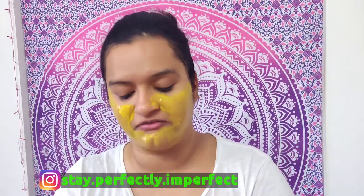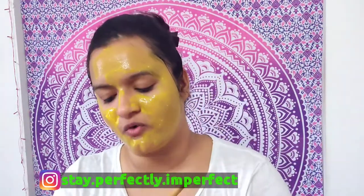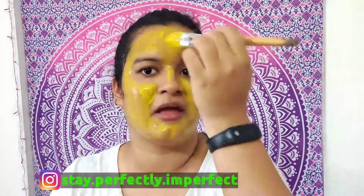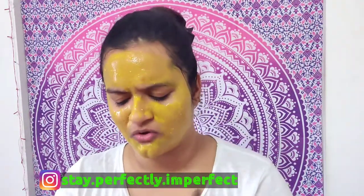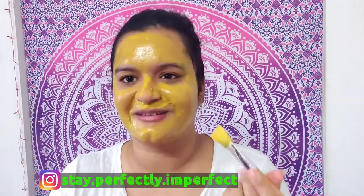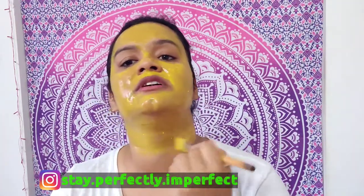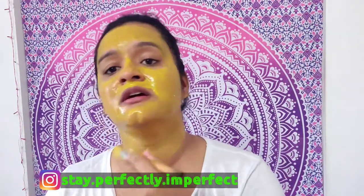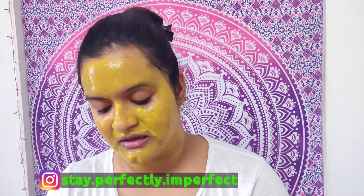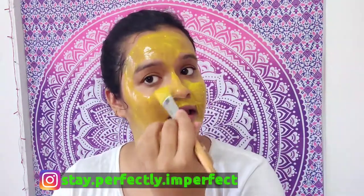I've discussed all the benefits in detail in that video - how to make it, how to apply it, and how many times a week to use it. I apply it daily and there's no harm because all the ingredients are natural. Don't forget your neck as it can have discoloration. Turmeric and besan both have skin pigmentation reduction properties. Try to avoid the under-eye area.